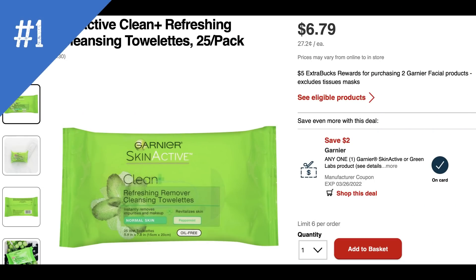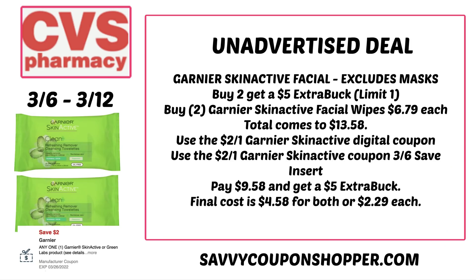Unadvertised deal number one is on Garnier Facial Care — excludes tissue masks. Products are buy two, earn a $5 Extra Buck. We got a $2 Skin Active printable coupon and a $2 digital coupon. Grab two Skin Active facial wipes at $6.79 each, totaling $13.58. Send the digital coupon so it comes off at checkout, then use one $2 off one coupon from the 3-6 Save insert or the printable. That brings your total to $9.58, you get back a $5 Extra Buck — final cost is $2.29 per pack.